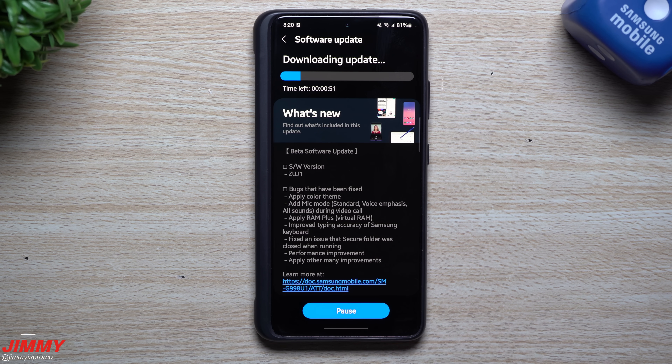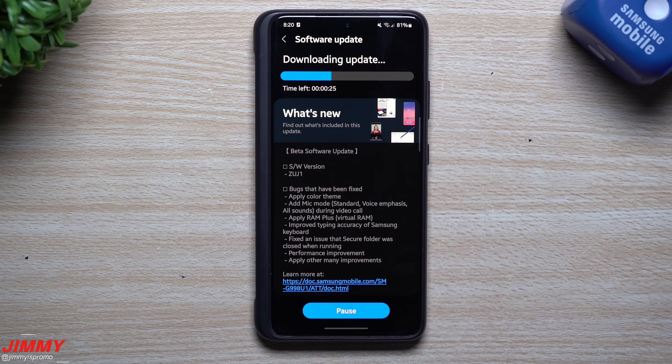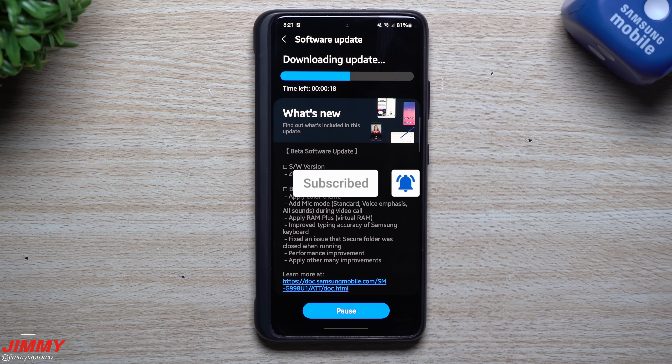If you're brand new here at Jimmy's Promo and you appreciate these tips, tricks, tutorials, or the latest information on Samsung updates, make sure to hit that Subscribe button and the bell for notifications for all future videos. If you have questions or comments, write them below, and give it a big thumbs up — it helps the YouTube algorithm push this video to more people.